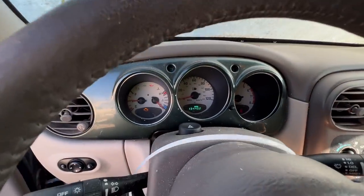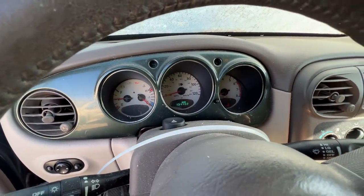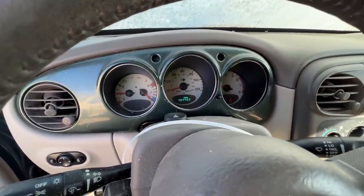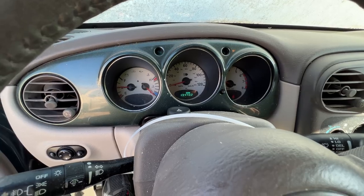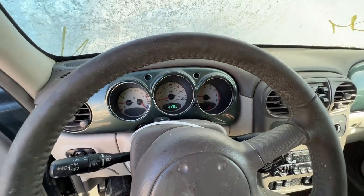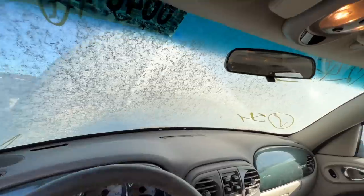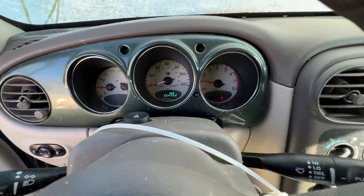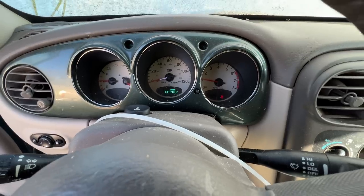Let's throw a jump on this real quick and see what she does. She's got boost now - 134,000 miles, that's just about right for a timing belt to pop. Here we go - wait, it runs! Hold on a minute, are you serious right now? It runs! Do you guys see this? It's running!